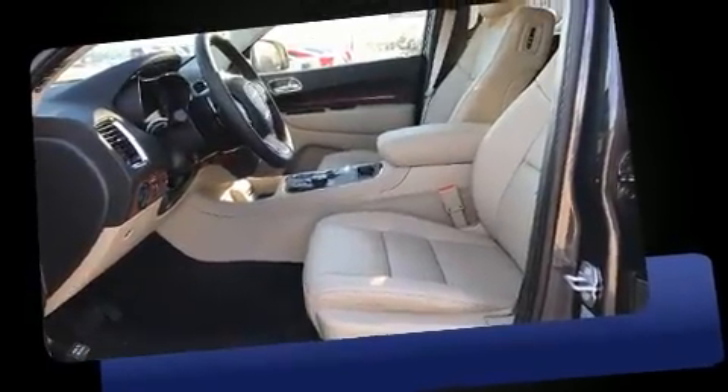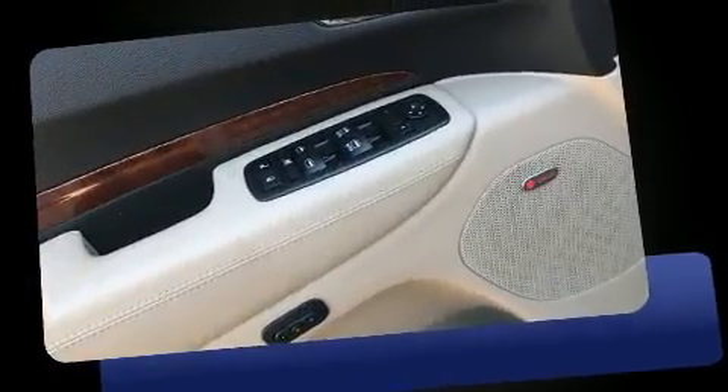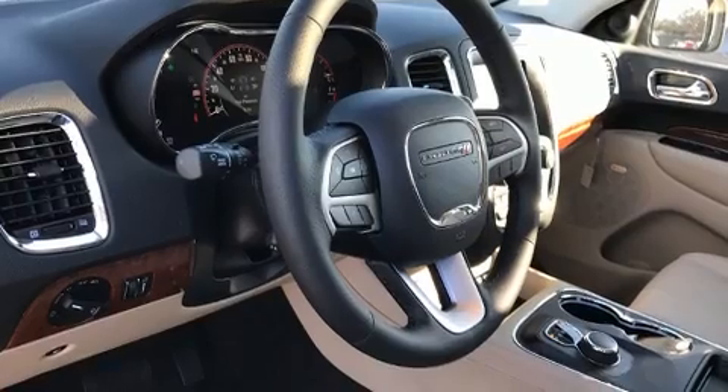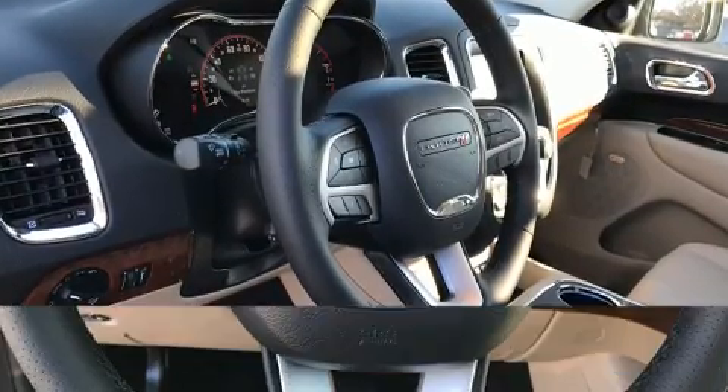An automatic dimming rearview mirror, automatic dimming door mirrors, heated door mirrors, a power liftgate, and a power moonroof open up the cabin to the natural environment. Rear passengers enjoy the seat heating functionality, keeping them warm during the winter months.